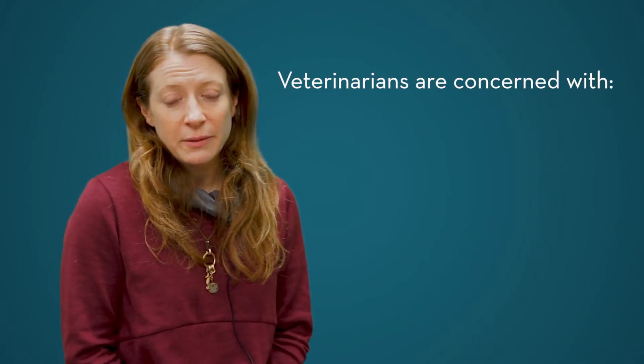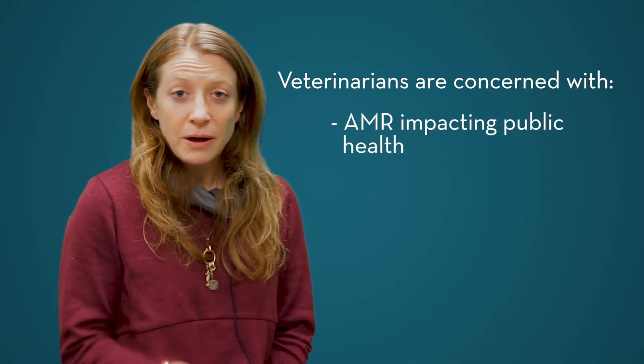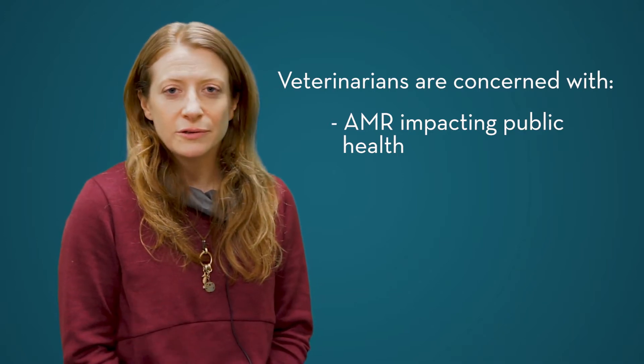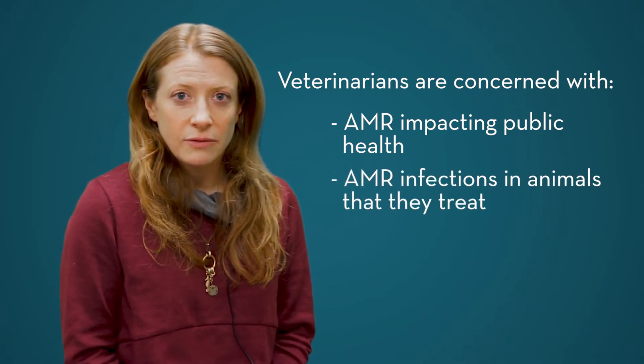AMR, or antimicrobial resistance, is obviously a big concern for humans and also for animals. As a veterinarian, we think about both antibiotic resistant bacteria impacting public health — the health of humans and the public more generally — but we also worry about antibiotic resistant infections in the animals that we treat.